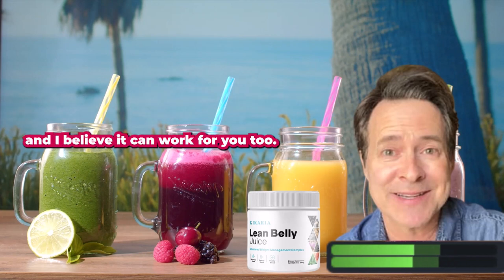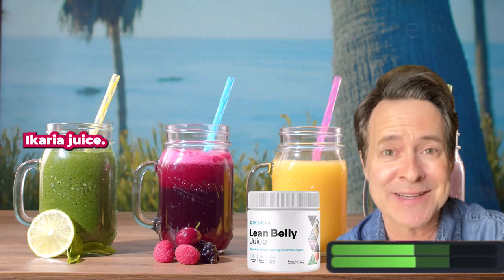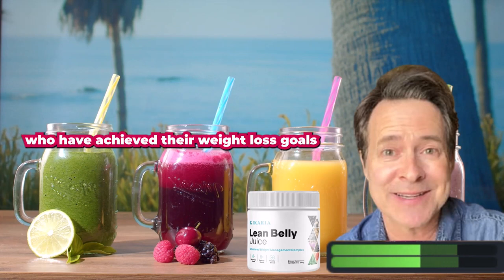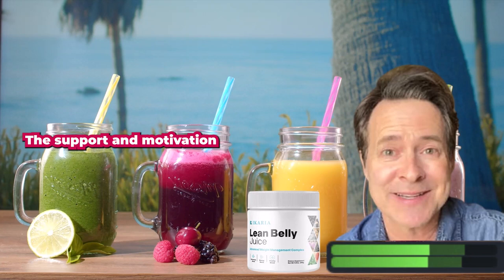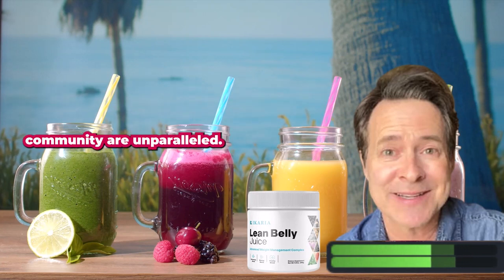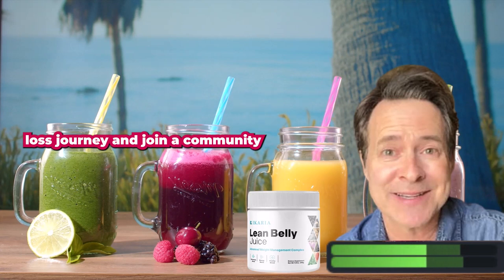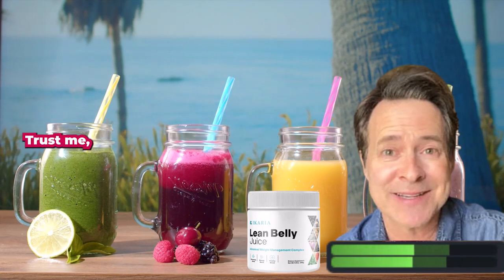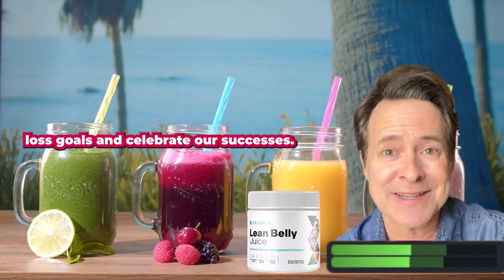It worked for me, and I believe it can work for you too. What I love most about carrier juice is the incredible community it has created. There are countless success stories of individuals who have achieved their weight loss goals with the help of this fantastic drink. The support and motivation within the carrier juice community are unparalleled. If you're ready to take charge of your weight loss journey and join a community of like-minded individuals, I highly recommend trying carrier juice.